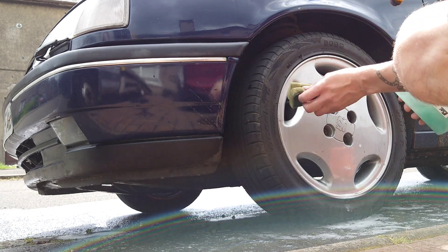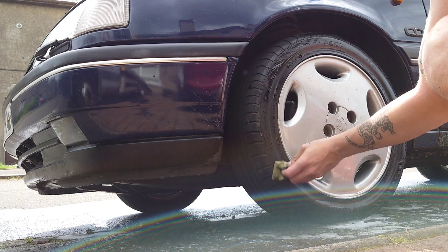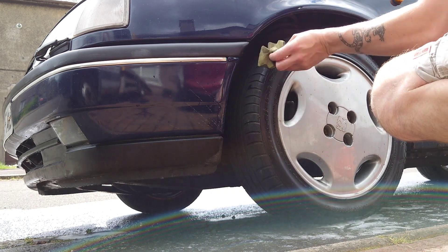You might as well hit the tyres as well with that. We're really going for it today. Up — wheels need a clean again.